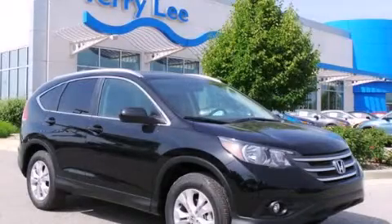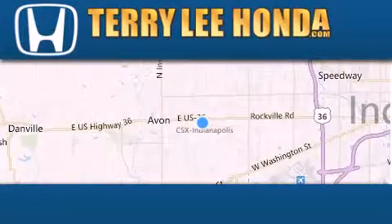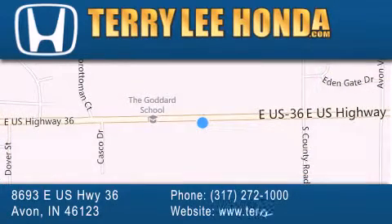Call now to find out how you can own this breathtaking vehicle. At Terry Lee Honda, we offer new Honda cars in the Indianapolis area, along with used cars, trucks, and SUVs by today's top manufacturers. Stop by and visit at 8693 East US Highway 36 in Avon, or see us online at TerryLeeHonda.com.